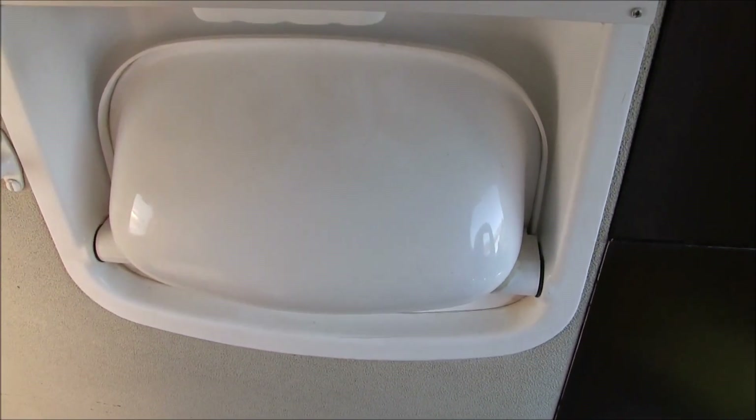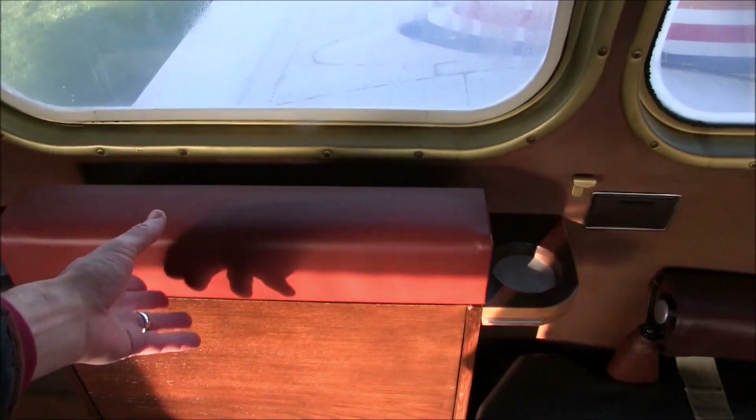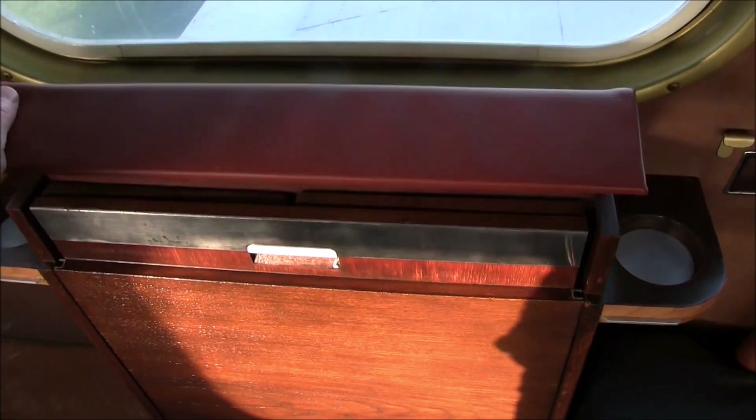We are about to start our engine, so please fasten your seat belt. Ensure your seat is upright and the table folded away.